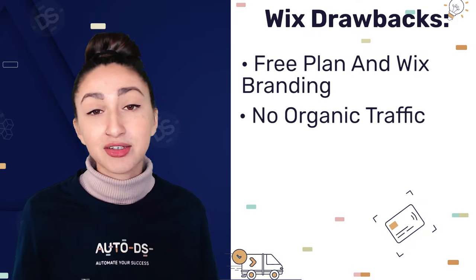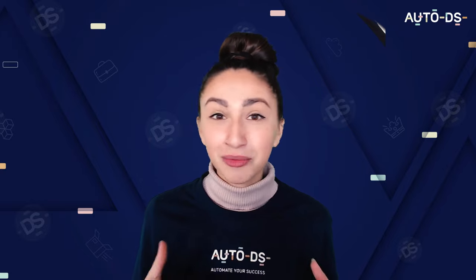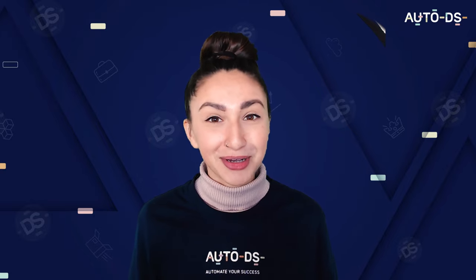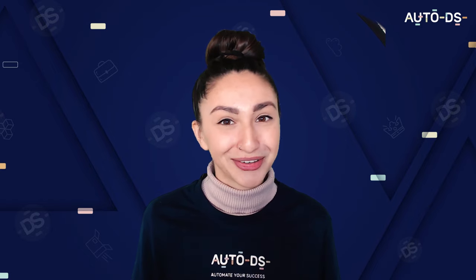Just like Shopify, Wix does not generate organic traffic. However, with the various apps, additional marketing tools, and the AutoDS Wix guide, you can definitely drive the traffic you need to your online stores.